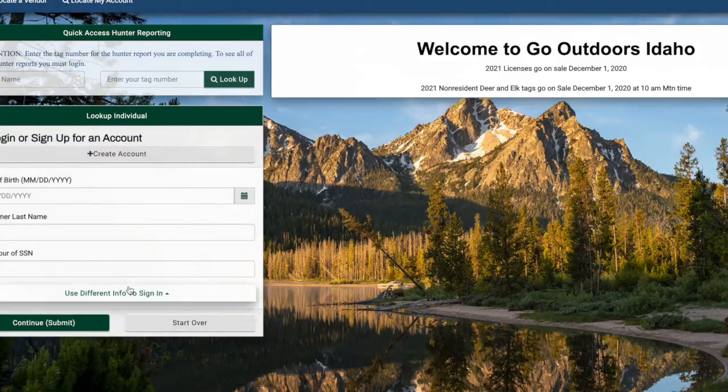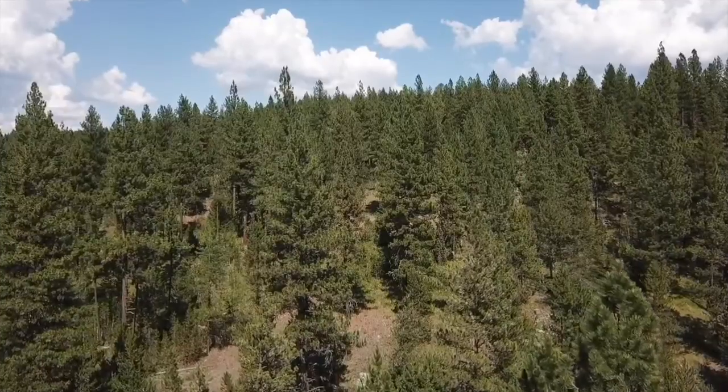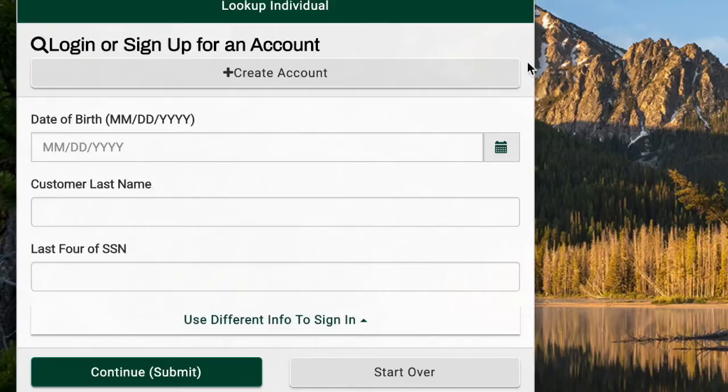Now it's easier to log in and view your hunter licenses and your tags. One of the first things you'll notice is that you're no longer required to set up an account or remember a login and password. Instead, the system uses data like your birthday and your hunter tag ID number.